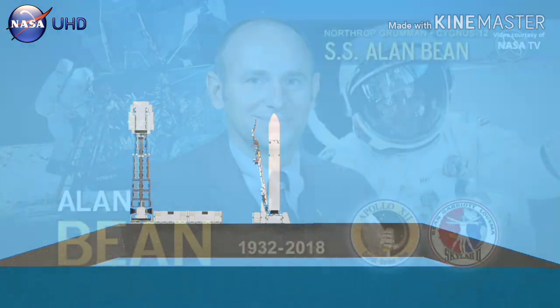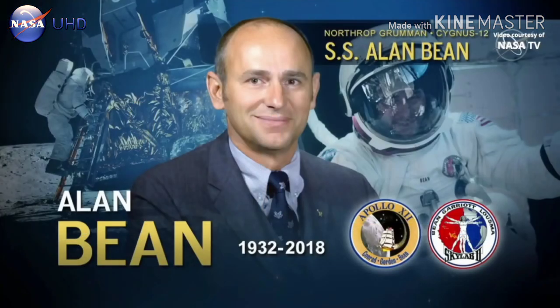All Cygnus vehicles are named after people who have made significant contributions to spaceflight but have passed away. This vehicle is named after the late Apollo and Skylab astronaut who died on May 26, 2018 at the age of 86 — that's Alan Bean.